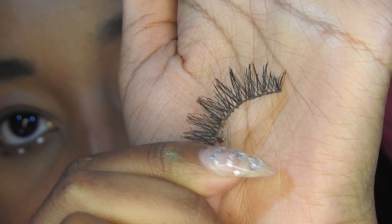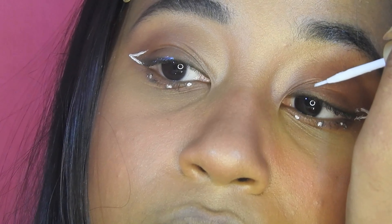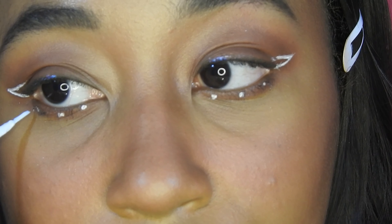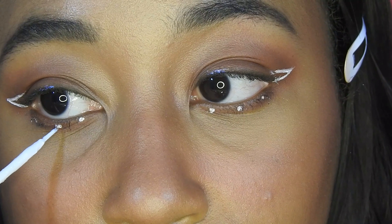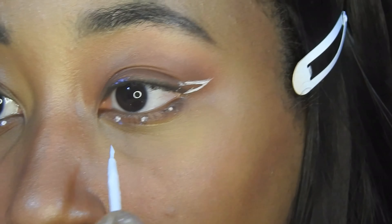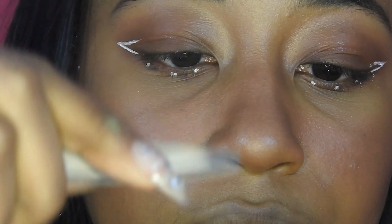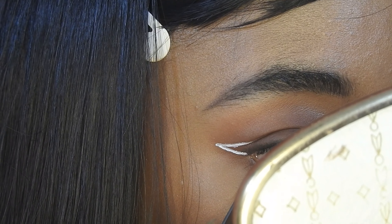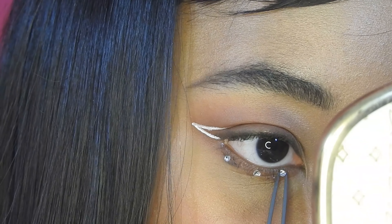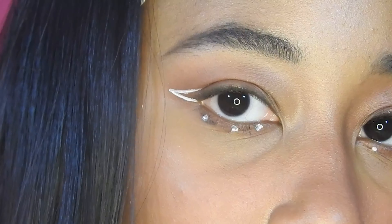Next I'm adding some lashes — these are just by Kiss, they're the dummy wispy style — and I'm adding some glue to my lash line as well as the strip lash so that they last a little bit longer. I didn't really like how just the white dots looked on their own, so I want to cover it up with some glitter gems, which also makes it look like another look from the video. These are nail gems so I'm not sure if they're skin-safe, especially around the eye, so if you're trying this I would suggest using gems that are safe for your skin. I just put them on with a little bit of lash glue and I think it looks really cute.